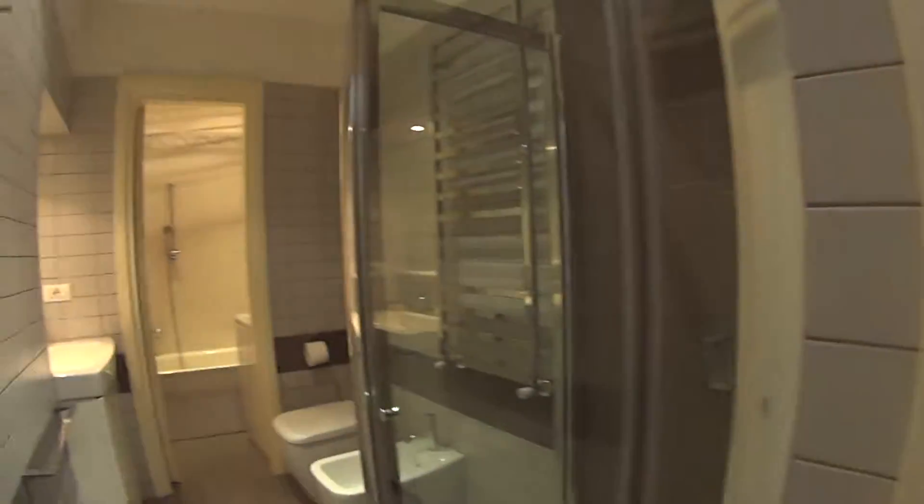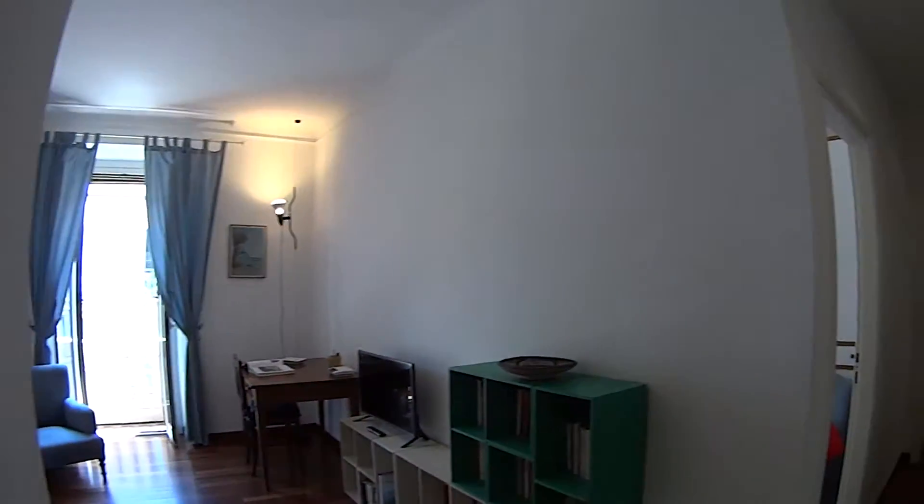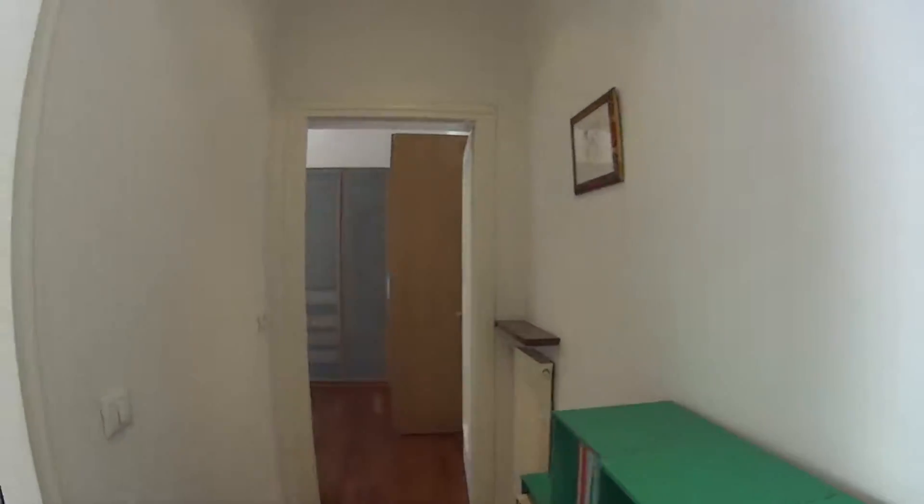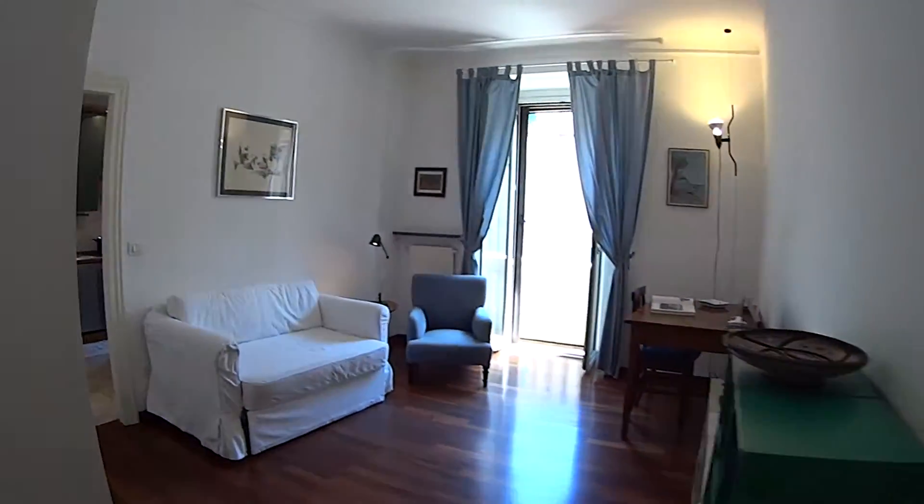As we enter we find on our left the bathroom, while in front of us we have the living room. And here we find the corridor that leads to the two bedrooms, while the kitchen is located just around the corner here.